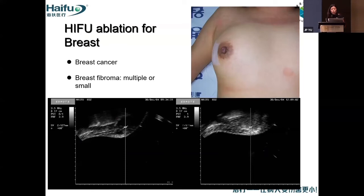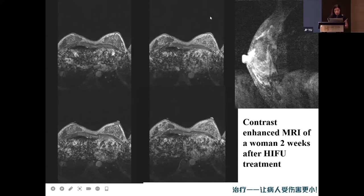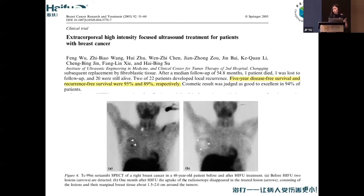HIFU ablation for breast: we can treat breast cancer and breast fibroadenoma, especially for multiple and small ones. This is a contrast MRI for a 39-year-old patient — before HIFU and two weeks after HIFU the difference is clear. We have published a lot of research showing that HIFU treatment for breast cancer is feasible and safe.